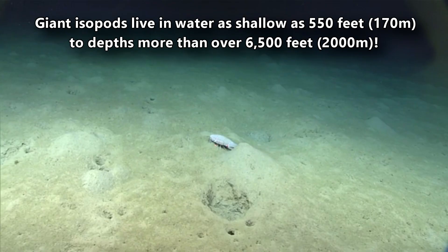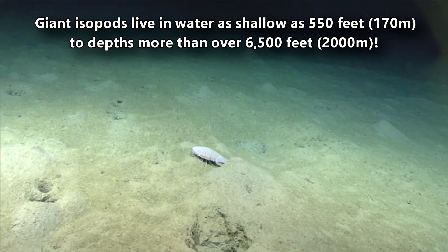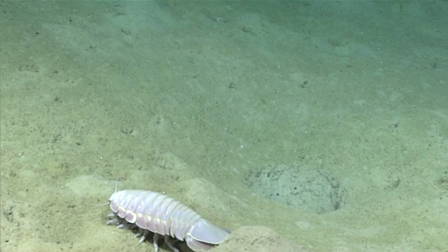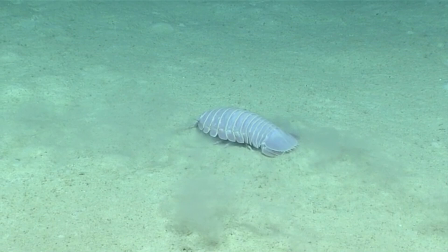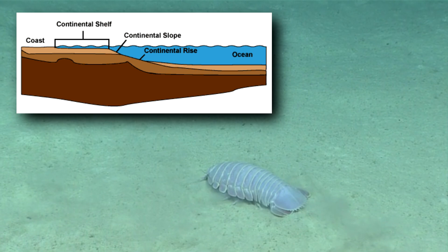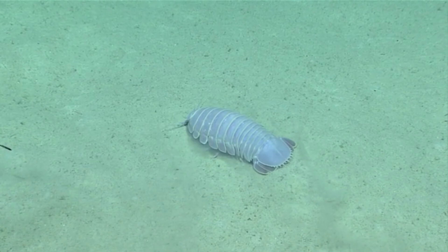Giant isopods live in water as shallow as 550 feet to depths of more than 6,500 feet. Where they live depends on the species, and sometimes the other species around them. Some species rule the seafloor and patrol from continental shelves to the abyssal plain, but others are limited in their range. In some areas, multiple giant isopod species live in a single location — the smaller species control the shallower areas, while the larger species are restricted to the deepest depths.